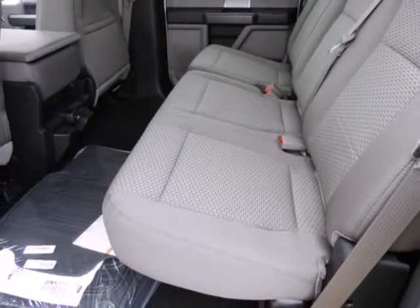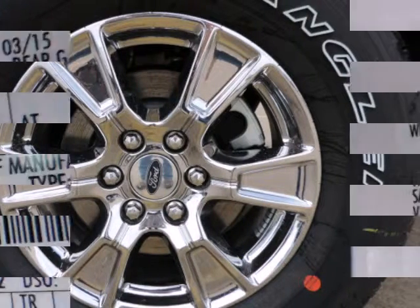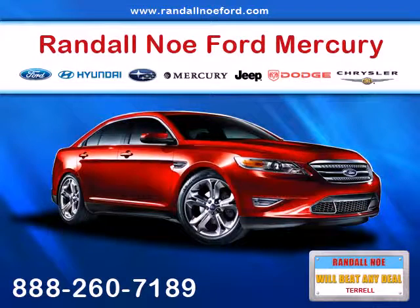At the same time, the F-150 continues to excel at traditional truck tasks, with a best-in-class towing capacity of 12,200 pounds when properly equipped. The F-150 is nicely equipped with options and safety features including ABS and driveline traction control, and an airbag occupancy sensor.